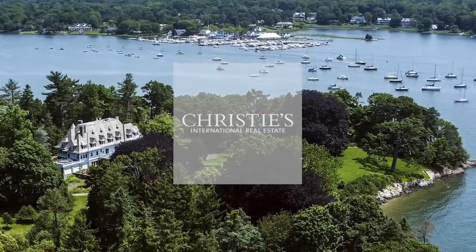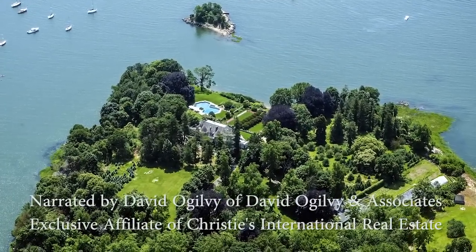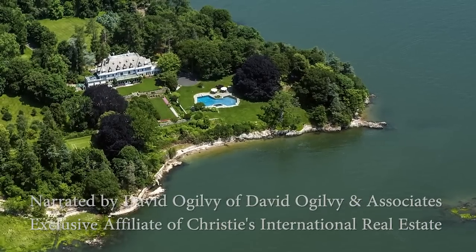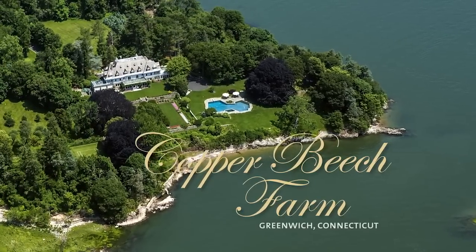The most extraordinary property in all of Greenwich. You are not going to see another one of these because there is nothing else like this. You wouldn't expect to look at a 50-acre estate here. Copper Beach Farm. It's just an amazing place.